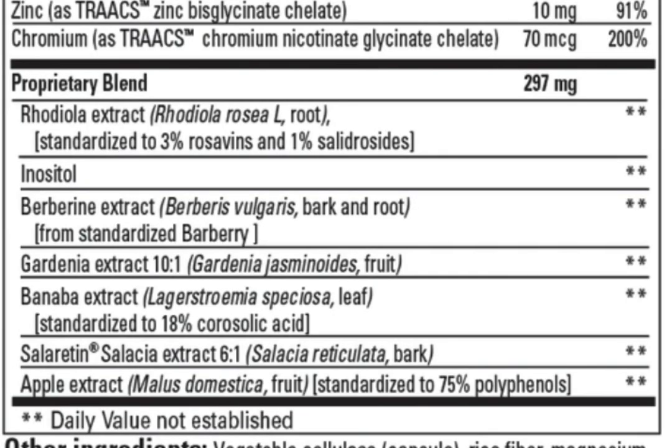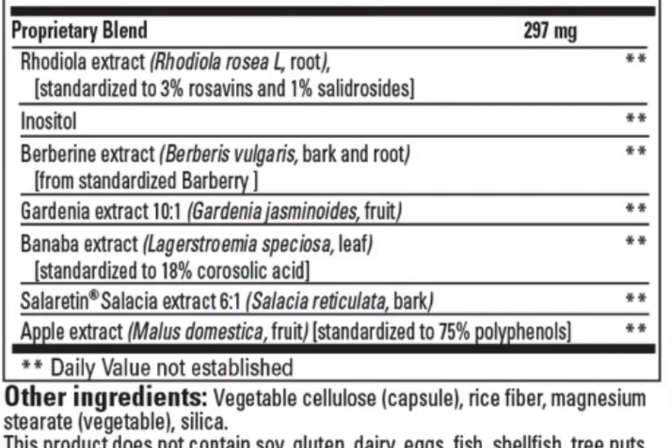If you take the GOLO Release dietary supplement, the proprietary blend is 297 milligrams. With proprietary blends, they don't have to tell you how much of each ingredient is present. However, they do have to list ingredients in order of abundance. So of that 297 milligrams, the first thing you see is rhodiola, followed by inositol, followed by berberine, and so on. The last ingredient — and therefore the least abundant — is the apple extract.